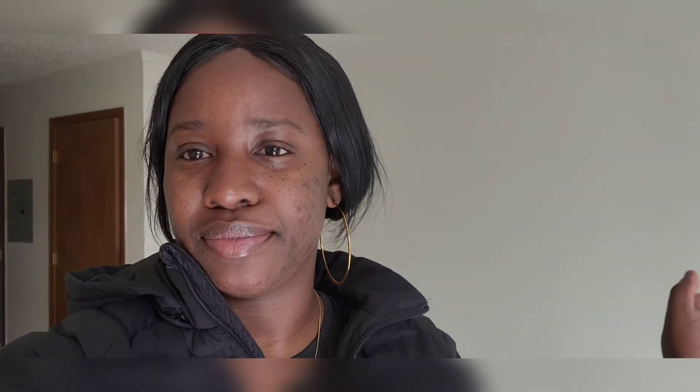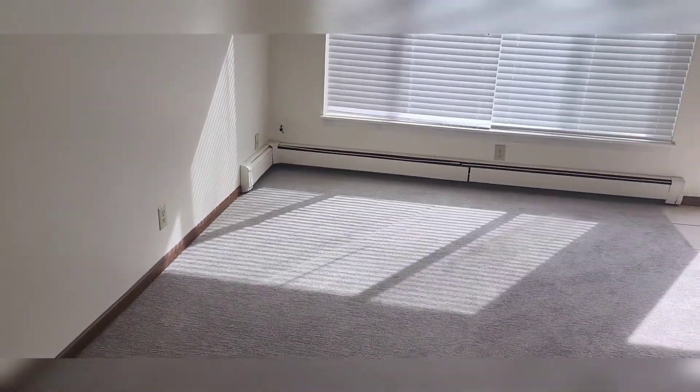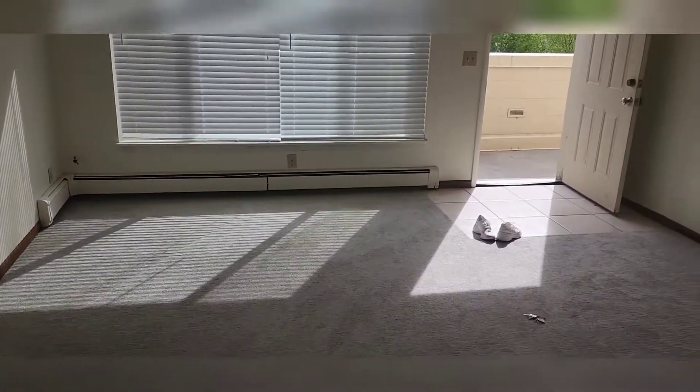I'm not sure if I want to show you guys — I guess you guys will see inside once I bring the stuff in and all of that. But yeah, this is my new space. I'm just gonna show you. This is going to be my bedroom slash living room.